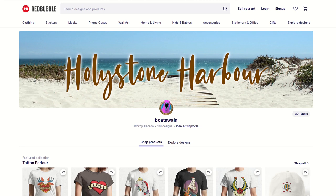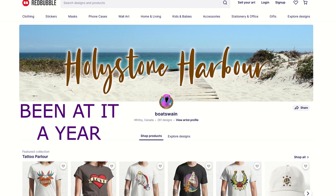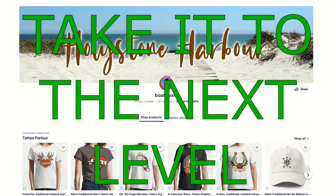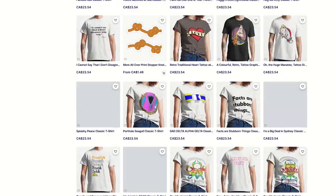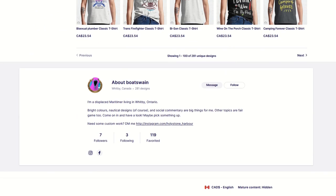I love doing store reviews on Redbubble, and I got an email from the owner of Hollystone Harbor, which is a shop on Redbubble. 281 designs. They're based out of Whitby, Canada, which is my home country. The message says they've been at it a year, sales have been poor, and could I please critique the store? Is there any way they can take it to the next level? I love the storefront. Let's see how many favorites we've got after one year on Redbubble.